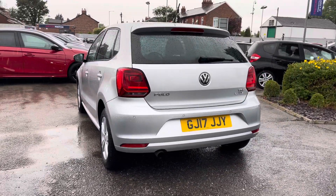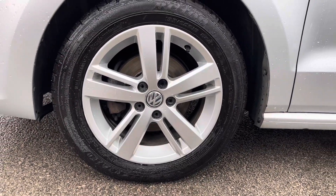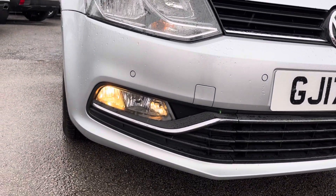It does come with two previous services. It's a lovely looking hatchback and it sits nicely on 15 inch alloy wheels. You do have daytime running lights that complement the vehicle all throughout the day.